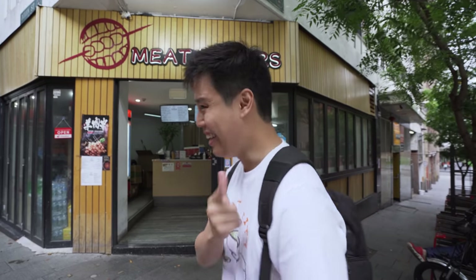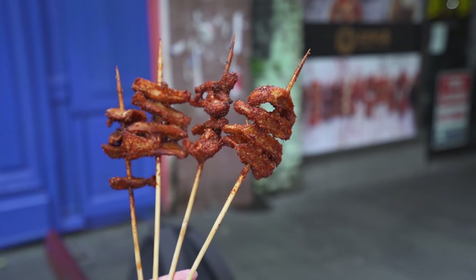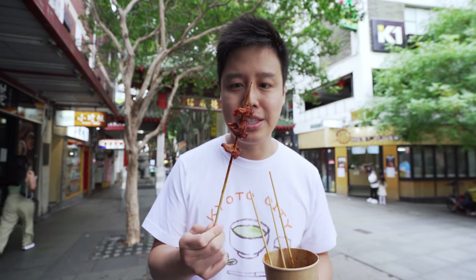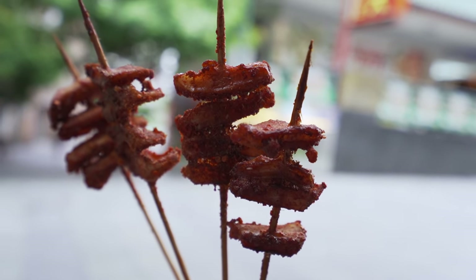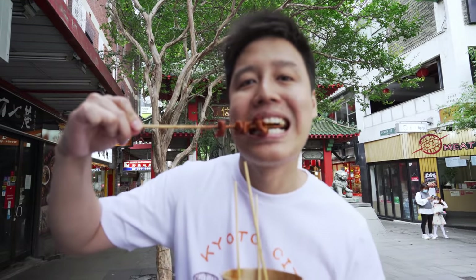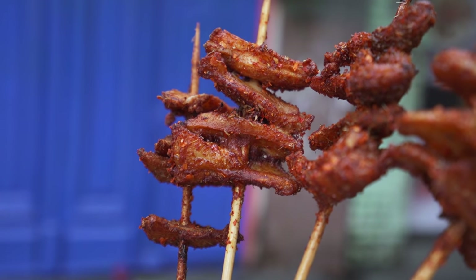Continuing our journey through the alleyways of Chinatown — behind me is Meat Lovers, for people who love meat like me. Cash only, of course. We're ordering two things: chicken cartilage and ox beef tongue, both with a lot of chili seasoning. We ordered medium spice. The chicken cartilage is actually a soft-bone chicken where you can eat the bones with the meat. Very chewy, very crunchy, very spicy — feels a little dry though, not bad.